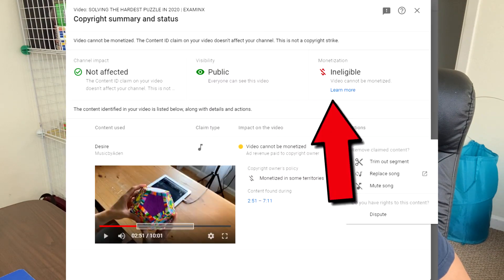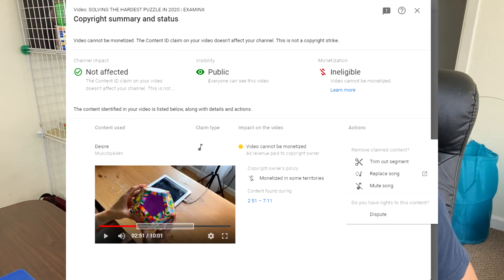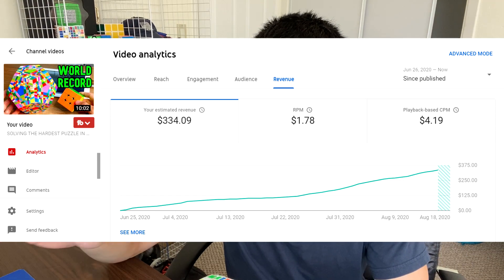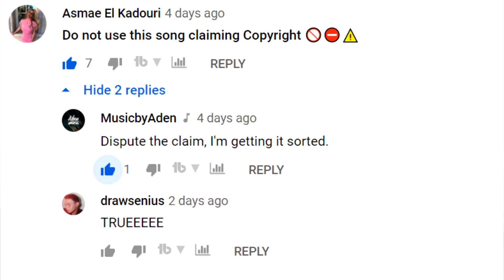Yesterday, my Examinx video was just copyrighted and it's getting close to 200,000 views. After 100,000 views you cannot edit the sound anymore. So if you have a copyrighted song and your video is under 100,000 views, you can still mute or change the song — but after it hits 100,000, you can't edit it and you're stuck with that forever. I also saw a comment by Music by Aiden to dispute the claim, so I have disputed it and hopefully it'll all resolve.